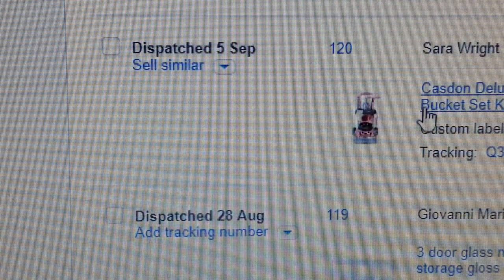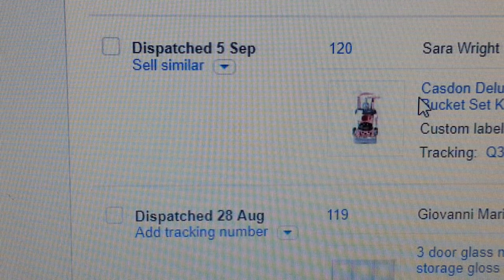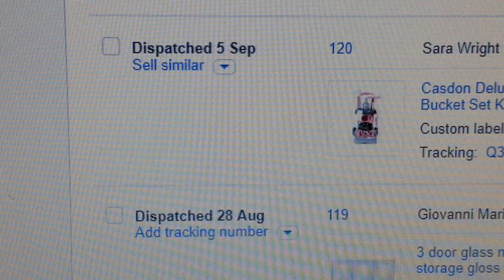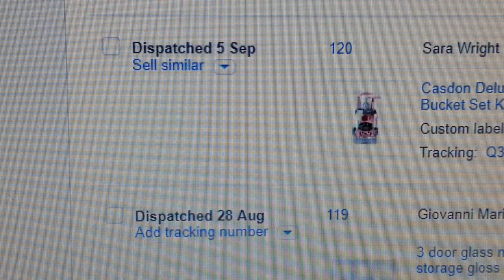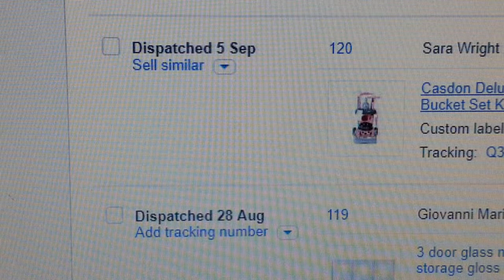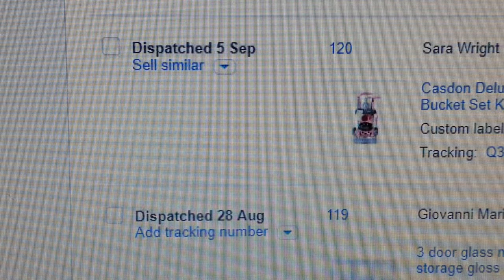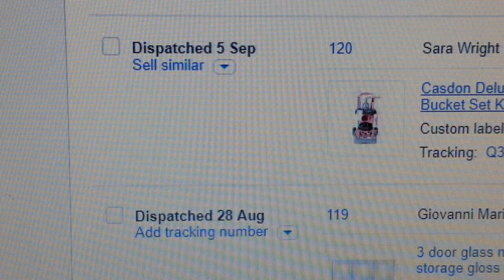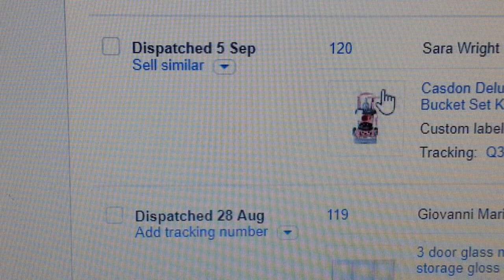The next item is called a Casdon cleaning trolley — it's a toy play set for children. Good seller again, check it out.